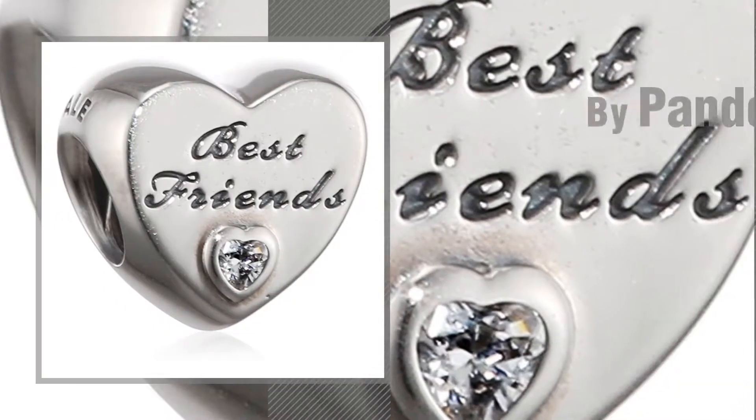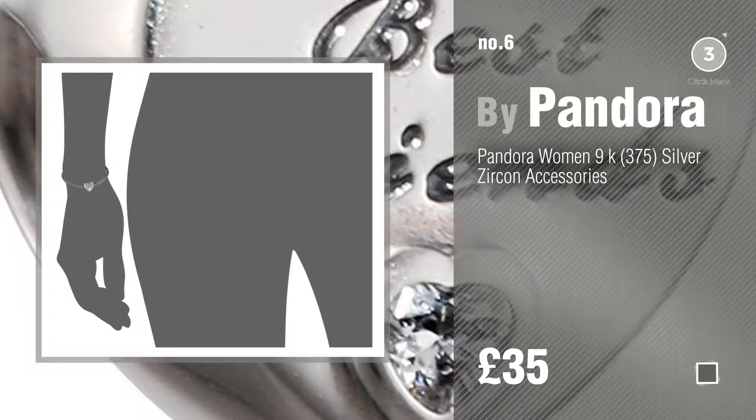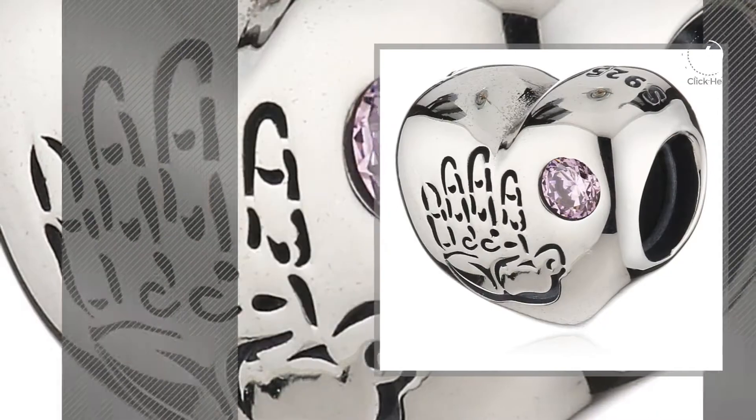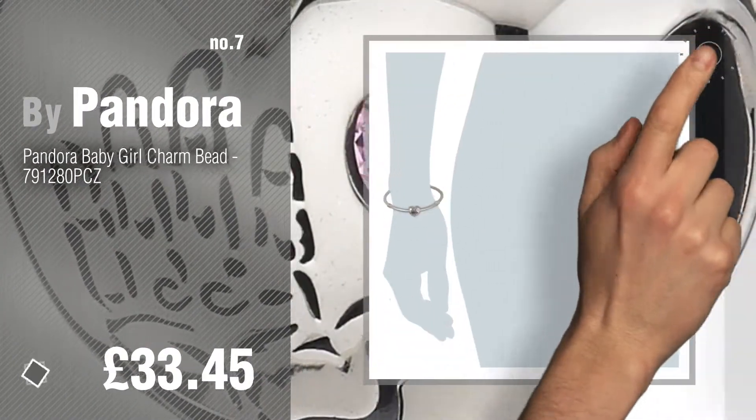Number 6. Number 7. Click the info circle to find more amazing products and gift ideas.